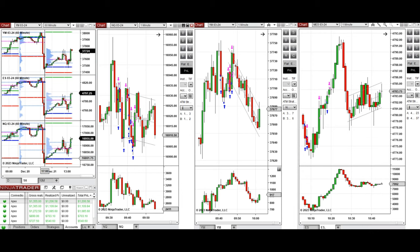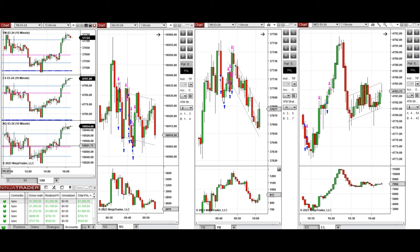If we look at the one-hour macro chart, we see that the price found support close to the previous day's low on all E-minis, and during the Asian and London sessions started to go up. If we look at the 10-minute macro chart,